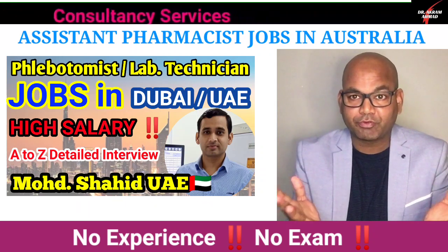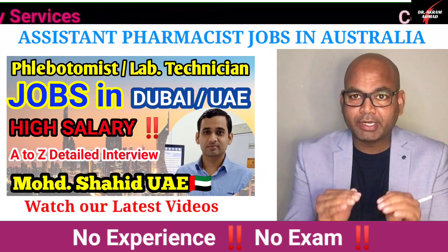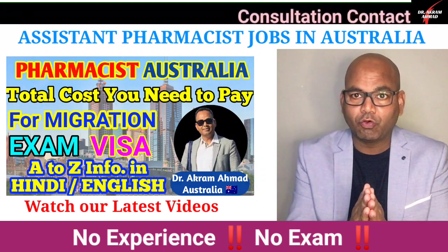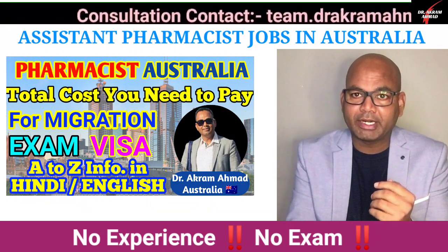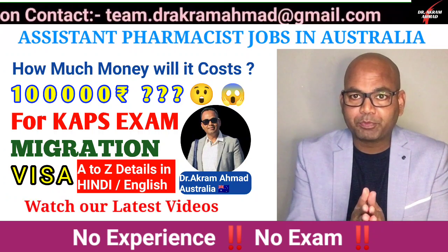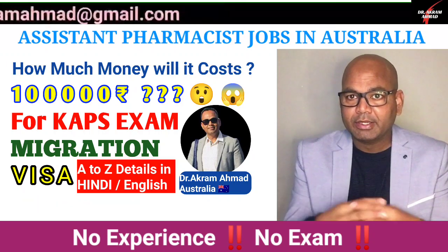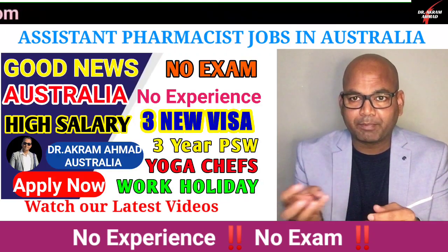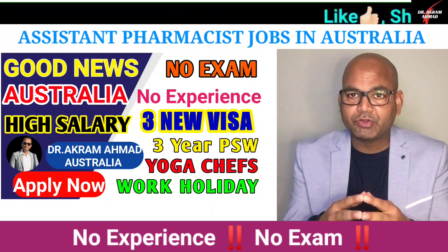For assistant pharmacist jobs in Australia, there is no need to write any exam, and there are no other major requirements. The main requirement is just that you have a visa. To find a job, you can look at many websites online — for example, LinkedIn and seek.com — and apply there.